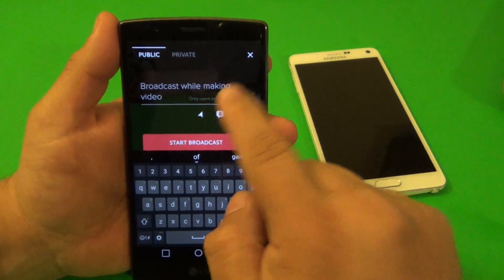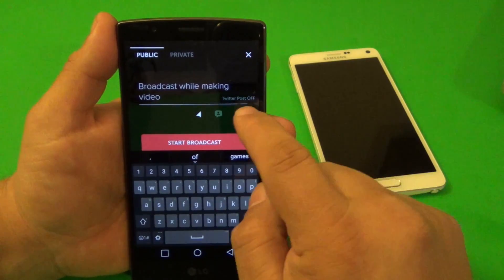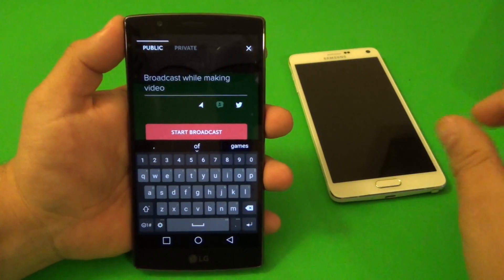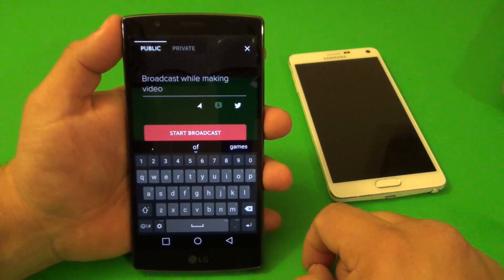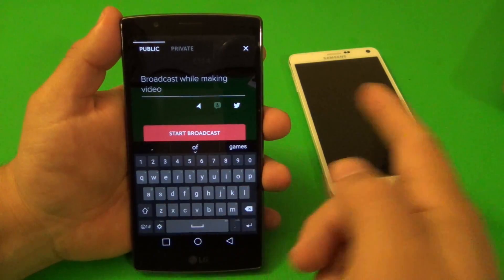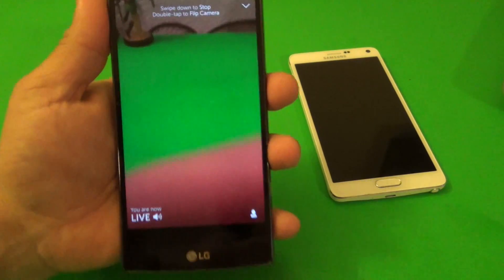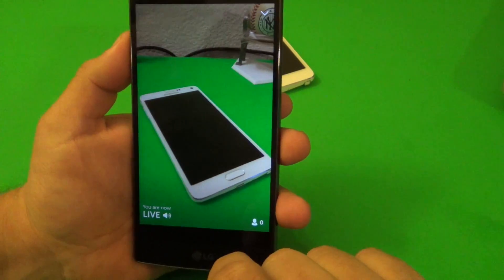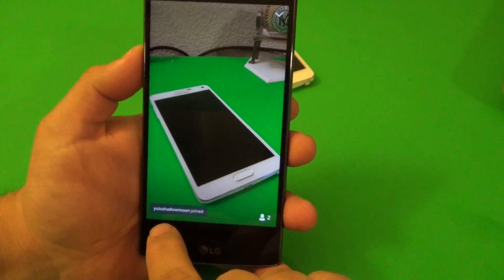You can control who can chat - either only users you follow or everybody. Here you have Twitter on or off. If you leave Twitter on, everyone who follows you on Twitter gets a notification link saying hey, this person is live. Once you're ready, hit the record button and you are live.